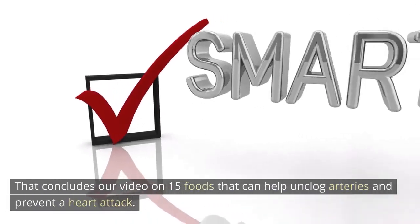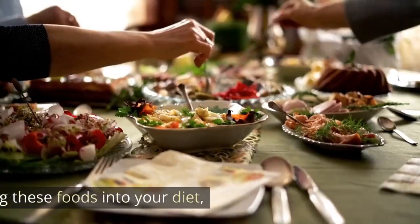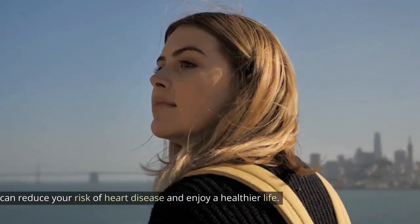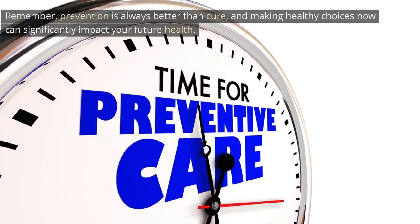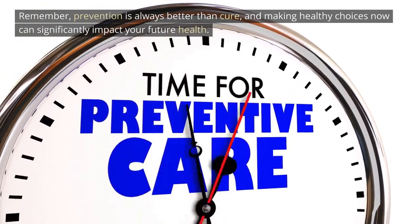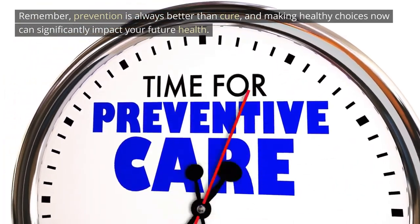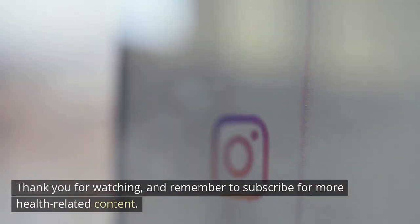That concludes our video on 15 foods that can help unclog arteries and prevent a heart attack. By incorporating these foods into your diet, you can reduce your risk of heart disease and enjoy a healthier life. Remember, prevention is always better than cure, and making healthy choices now can significantly impact your future health. Thank you for watching, and remember to subscribe for more health-related content.